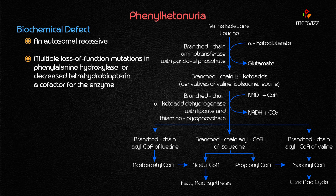Phenylketonuria is an autosomal recessive disorder mainly caused by mutations in the phenylalanine hydroxylase enzyme, or mainly because of decreased tetrahydrobiopterin. In 80 to 90% of cases, phenylketonuria develops because of phenylalanine hydroxylase involvement, and only 10 to 20% of cases show decreased tetrahydrobiopterin, which is a cofactor for the enzyme.